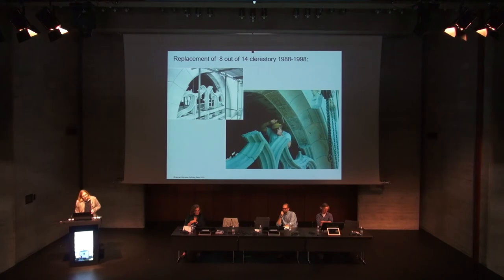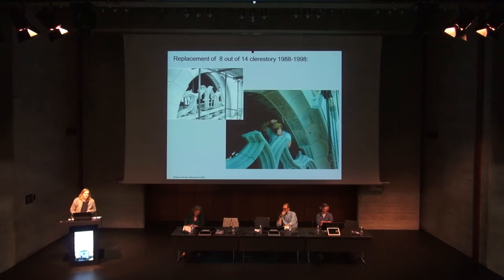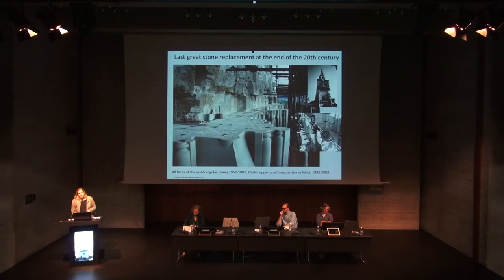Eight of the 14 clerestory windows were replaced between 1988 and 1998 — this was the last big stone replacement. One window after another was replaced because of alleged static dangers; they thought there was a risk of collapse. We talked to the engineer afterwards and he said he didn't know what they were doing and he never checked it. They renewed not just the masonry but also the facade. When we took over the Fabrica in 1998, it looked like a great building site — everything demolished, the whole outer skin of the building had been taken down and was being rebuilt. We finished this work, but this was the last great renovation phase of Bern Cathedral.